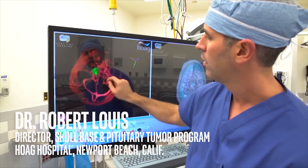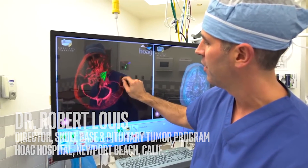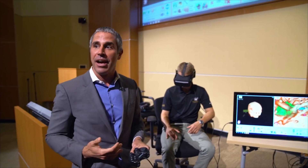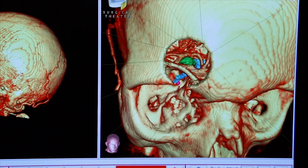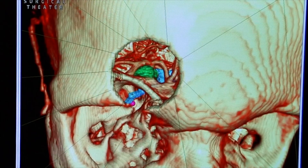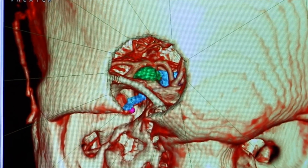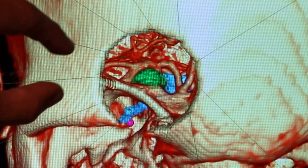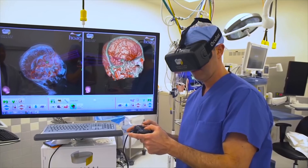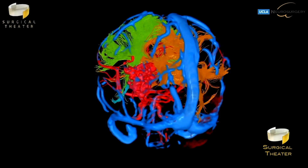Neurosurgeon Robert Lewis uses 360-degree virtual reality at Hoag Hospital in Newport Beach, California. He recently demoed the technology to the Health and Life Sciences Group at Intel. The tumor is in green. You can see the carotid artery draped over the tumor there in red, and the blue structure is the optic nerve, which is what goes to the back of your eye to give you sight. Lewis says Precision VR allows neurosurgeons to look at patients' brains from multiple angles and practice their entry points.